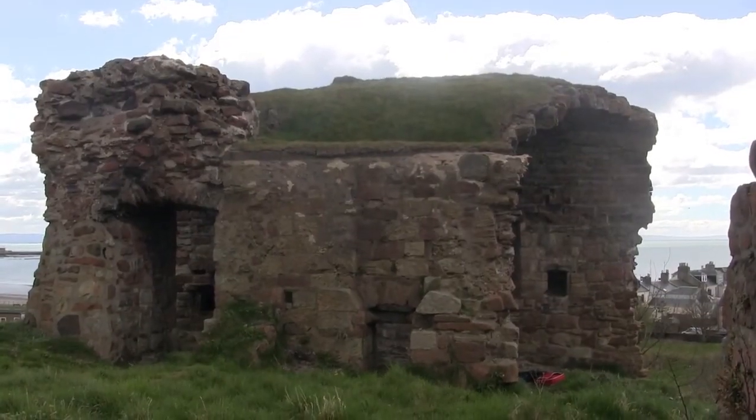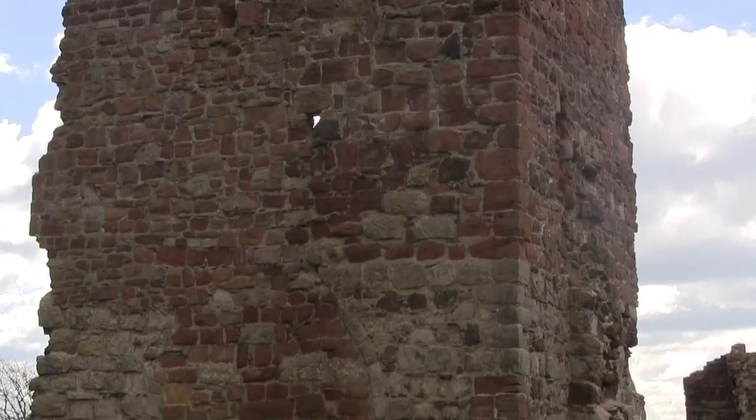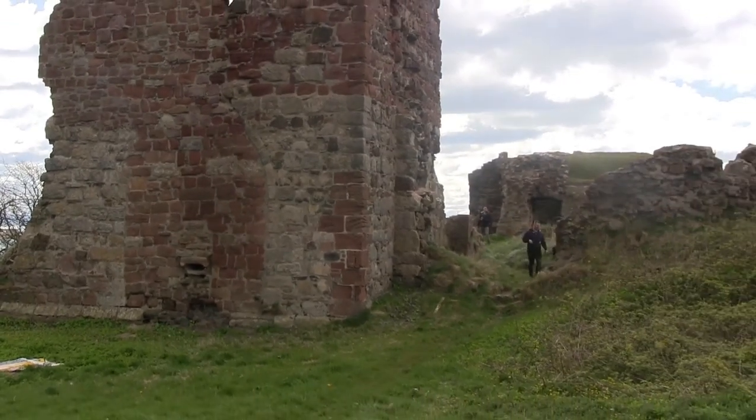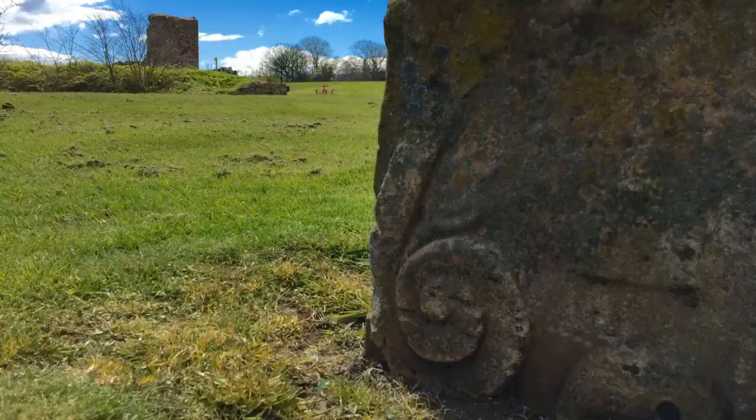We've got the two fundamental parts of the medieval landscape close together — the lordly residence and the ecclesiastical church. One of the fascinating things about the hill is how those two bodies interacted. As a protected site, it's actually quite hard to do archaeology of the castle. Historic Environment Scotland will only give consent for the most critical research to be undertaken.